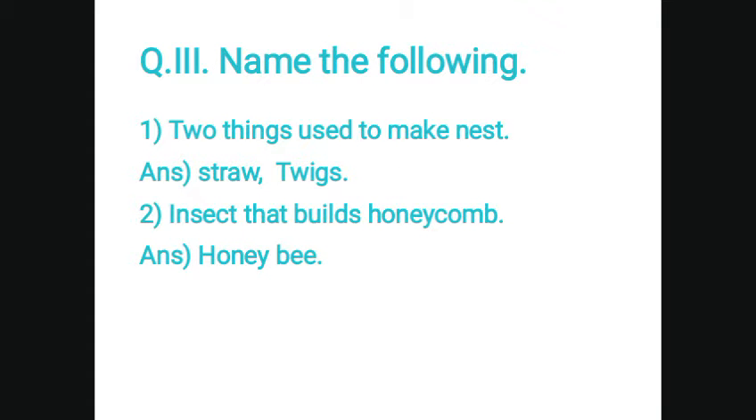Question number 3. Name the following. Two things used to make nests: straw and twigs. Second, the insect that builds a honeycomb: honey bee.